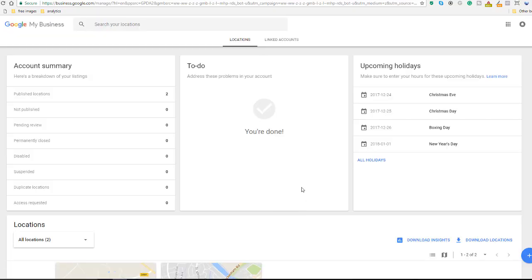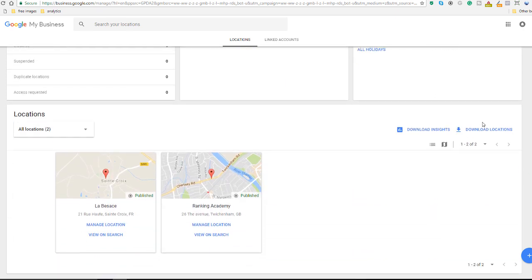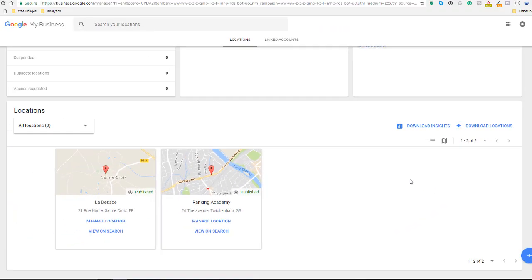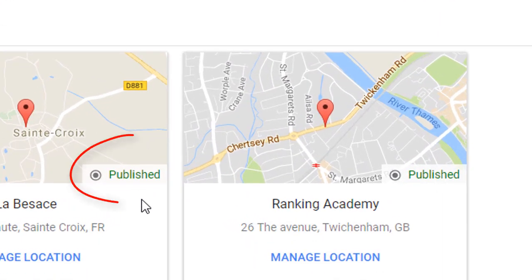Once you've signed in, you should access the dashboard of your Google My Business and scroll down to the locations area. There are three types of views to display your business or businesses: the card view, the list view, and the map view. You can toggle through these options using the button here. Within the card view, you will see a clear 'Published' notification which tells you your Google listing is live. If you don't see this, that means your business is still pending.